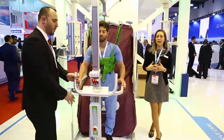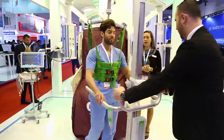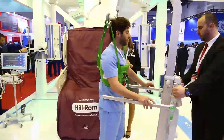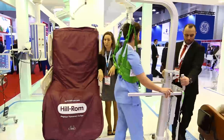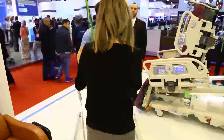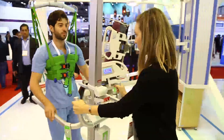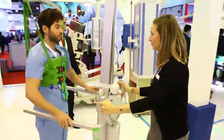We do this in order to prevent the complications related to immobility — complications like pressure ulcers, ventilator-associated pneumonia, and muscle atrophy. We can reduce the length of stay by implementing our special protocols of early mobility using the bed in a safe and easy manner.